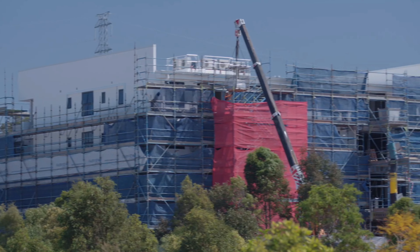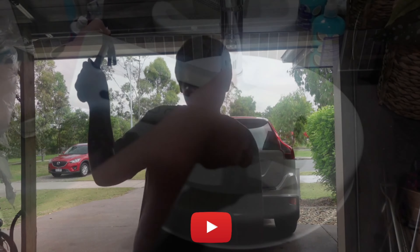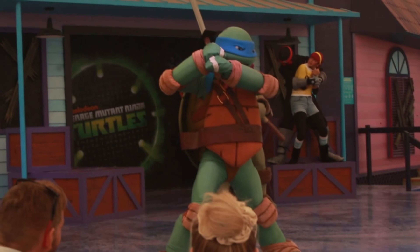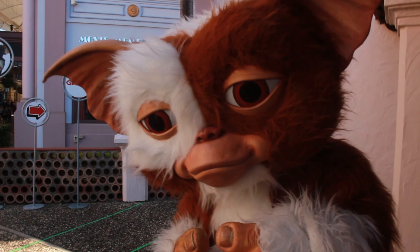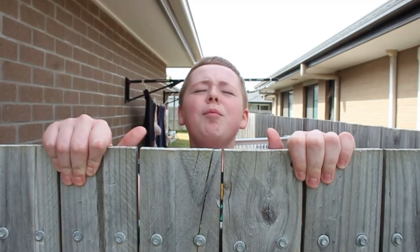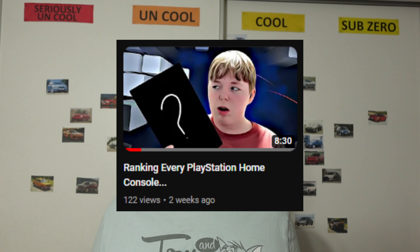Welcome to episode 16 of Top Gear in the Vandal 2256. I know it's been a long time since I made a video on my channel — it's been nearly a month already.